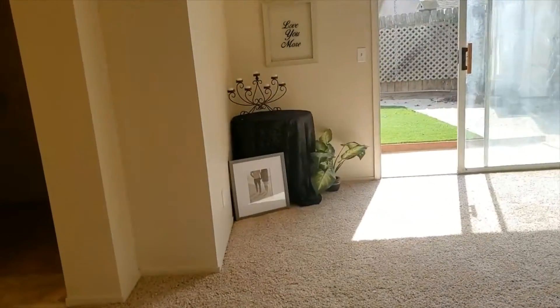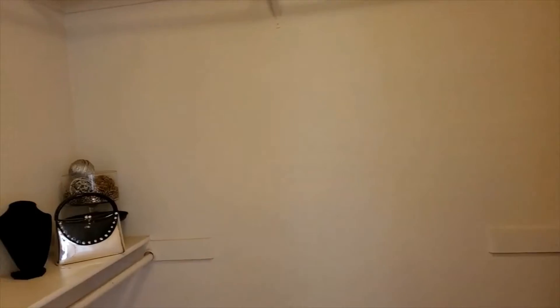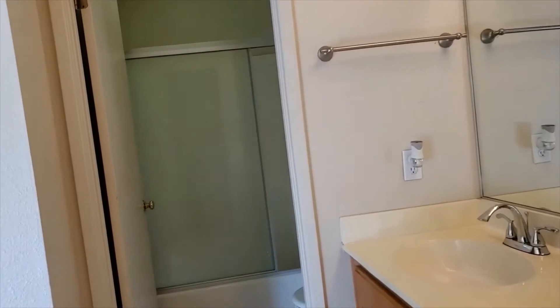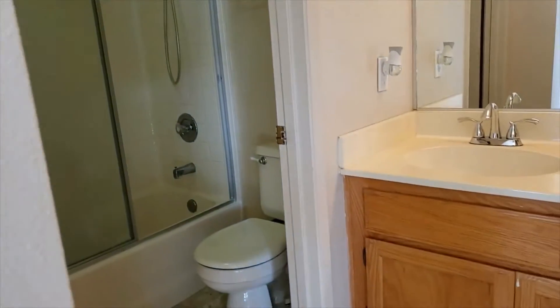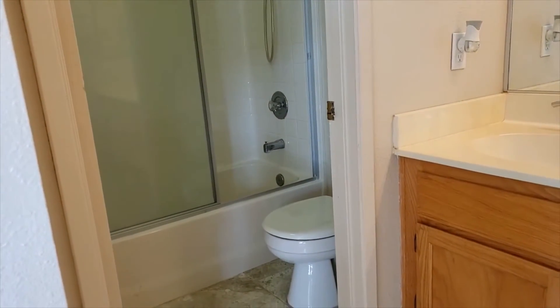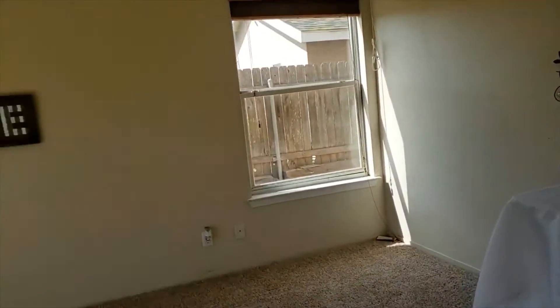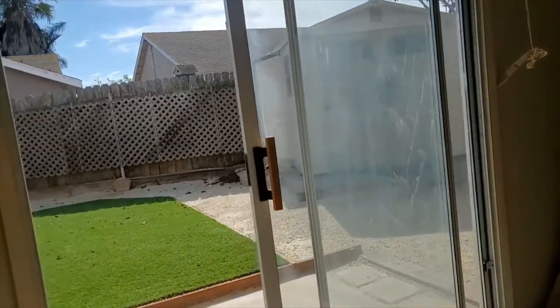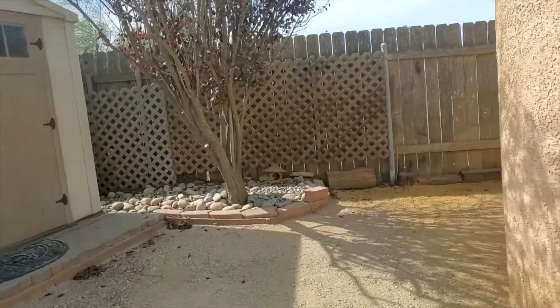Look at how big and inviting the master ensuite is. Directly off of the spacious master bedroom is a nice walk-in closet. The bathroom features dual sinks, lots of cabinetry, and a private shower and toilet area. This one also has an actual tub, which you don't often find in master bedrooms, and it offers both a window and a sliding glass door that goes out to the outside.